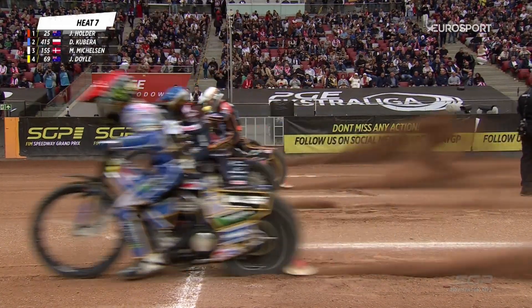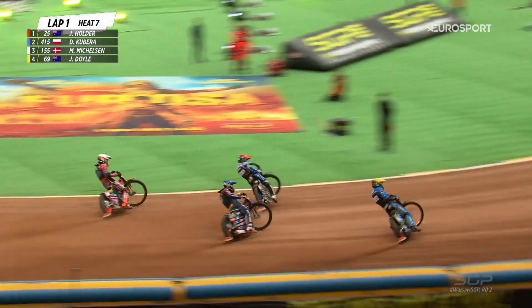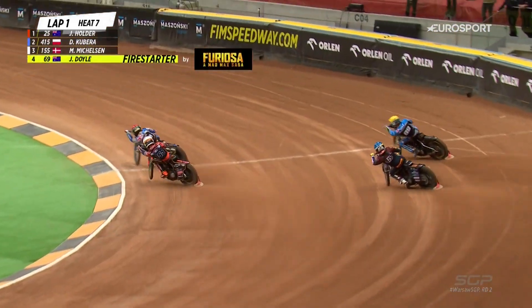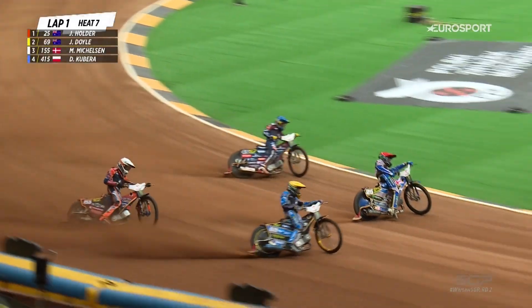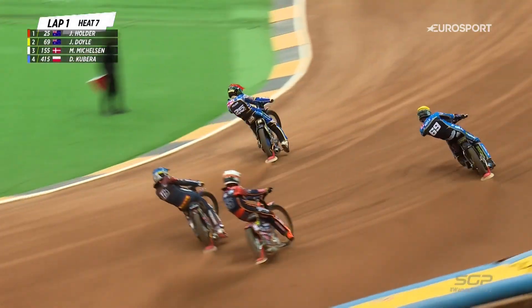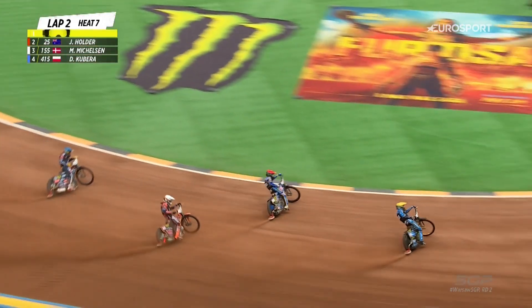Start Marshall walks away, tapes are up. Boom, away they go. Holder's there. Here comes Doyle down the outside. Kubera is with the meat and the sandwich, but Mickelson coming through. Doyle down the outside, but it's Holder. Holder now being chased hard by Jason Doyle. Doyle's got his wheels in the dirt. He's going to fire himself to the front.